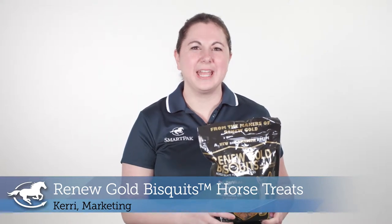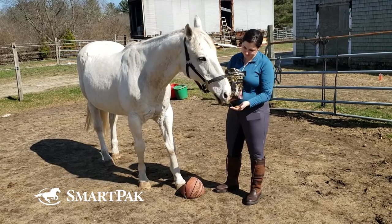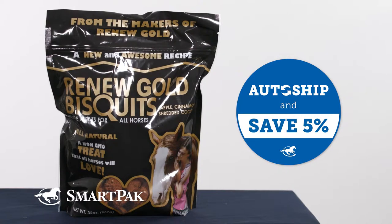Hi, I'm Kari. I work in marketing and today I'm reviewing the Renew Gold Biscuits horse treats. My horses love these treats — they go crazy for them whenever I have them in my pocket and they can never get enough.